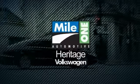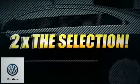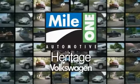For everything automotive, think Heritage Volkswagen. Heritage Volkswagen's two locations means two times the selection, two times the savings, and two great ways to save on hundreds of new Volkswagen vehicles.